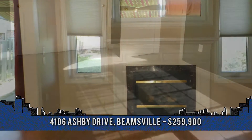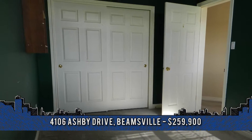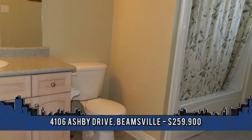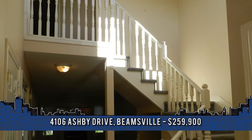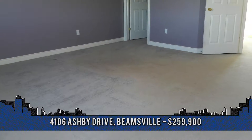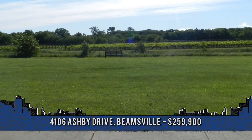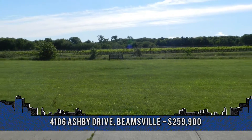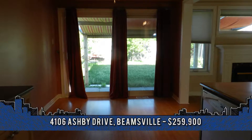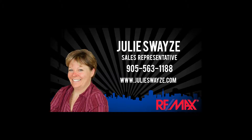The master bedroom has a double door entry and is very large with en-suite privilege and walk-in closet. The hallways are bright and spacious, offering a great open-concept feeling. The basement is just awaiting your ideas to make it a more inviting space, and there is a roughed-in bathroom as well. Beamsville offers all of the amenities with a short walk to the center of town. For more information, contact Julie Swayze, sales representative with RE-MAX Escarpment Realty at 905-563-1188.